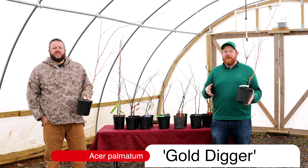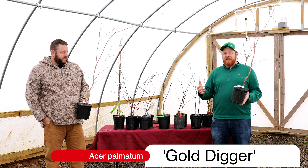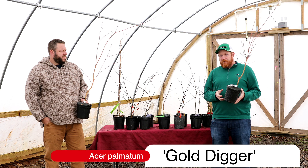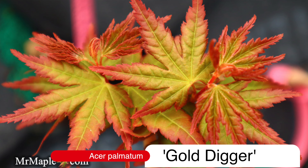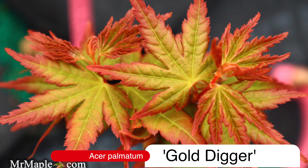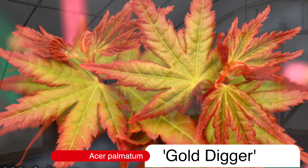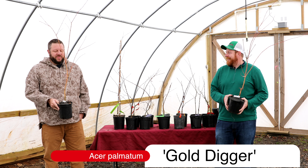Gold Digger happened because we found this tree in a customer's yard. We were doing a grafting class and he said, 'I've got a yellow tree in my yard.' We eventually went there, grafted it, and Laddie Munger, who found this tree, said, 'y'all can put a name on it.' And oddly enough, Matt and I were riding around in the car listening to the radio and we said, 'Gold Digger' — that's the name for this tree. Everybody kind of smiles when they see this one. It's a fun plant.